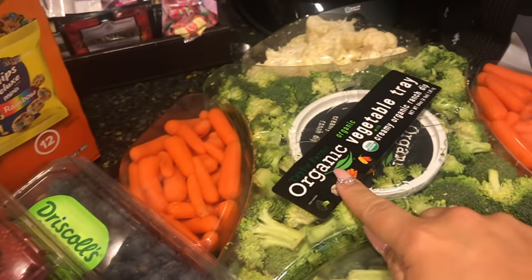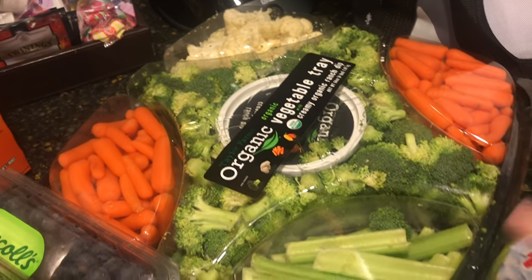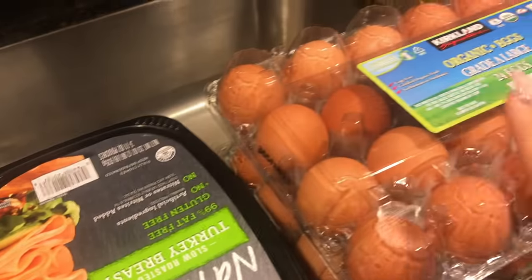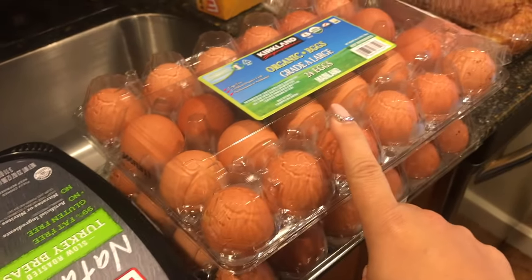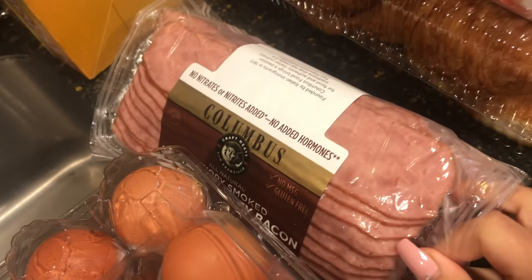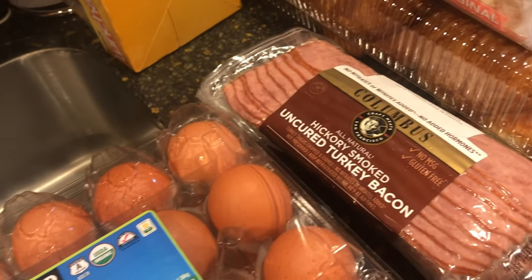We get fruit of course, and I love getting this vegetable tray because you get all of the cut-up veggies. You don't have to do any work, and you also get some ranch, some sauce to go with it, which is really nice. I get some sliced cheese and some eggs for breakfast — the cheese is also for some sandwiches I'm going to make. I also get all of this ham, which is great because it fits so well on the English muffins. We also get some turkey bacon.